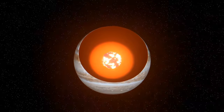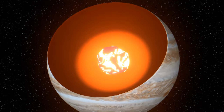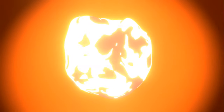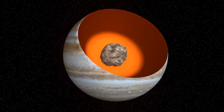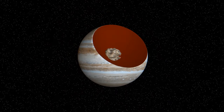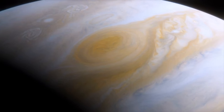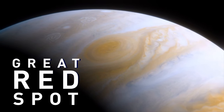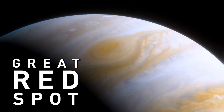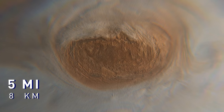The planet's core itself is a mysterious object. Scientists still haven't figured out whether it's a molten ball of thick liquid or a solid rock 14 to 18 times the mass of Earth. Anyway, exploring Jupiter isn't the main goal of your trip. You've arrived here to see the Great Red Spot — an enormous storm raging in the southern hemisphere of the gas giant.